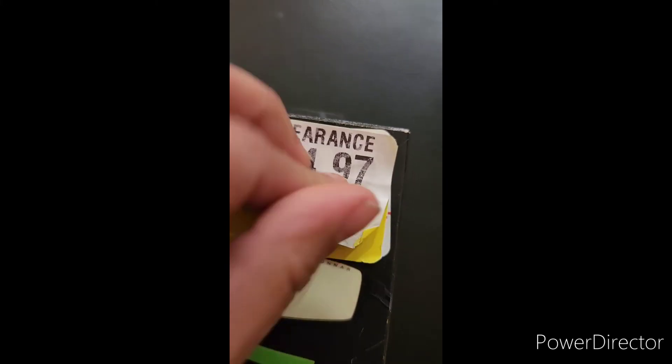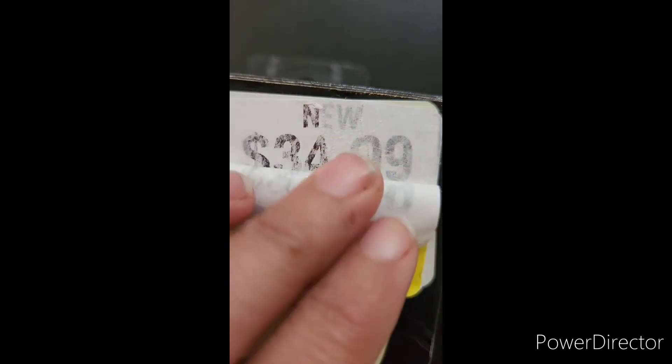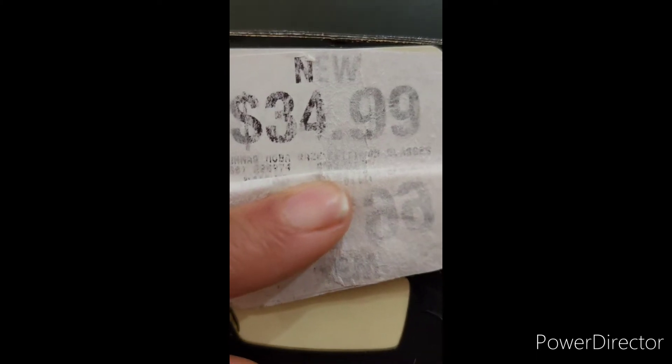So then I decided to peel the next tag. As I peeled, you can see the new price point — what it was listed originally before clearance. It was $34.99. As you can see, GameStop raised the price point of the clearance.